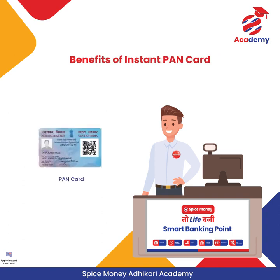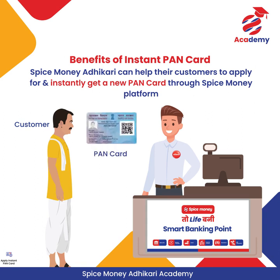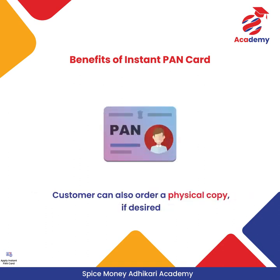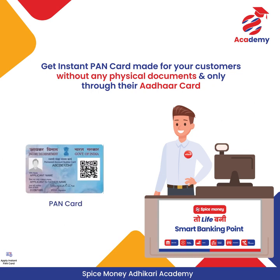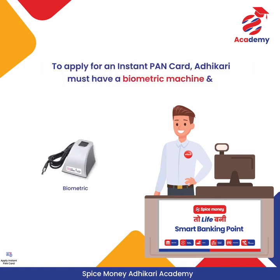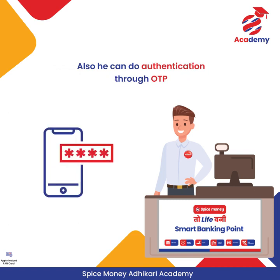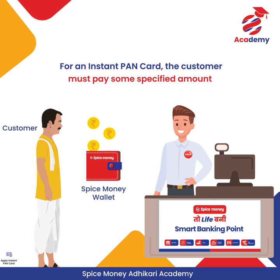Spice Money Adhikari can help their customers to apply for and instantly get a new PAN Card through the Spice Money platform. The customer will receive the PAN Card immediately and can also order a physical copy if desired. Get an Instant PAN Card made for your customers without any physical documents — only through their Aadhaar card. The Adhikari must have a biometric machine and can also do authentication through OTP. A specified amount will be deducted from the Adhikari's Spice Money wallet, after which the Adhikari can charge the same from the customer.